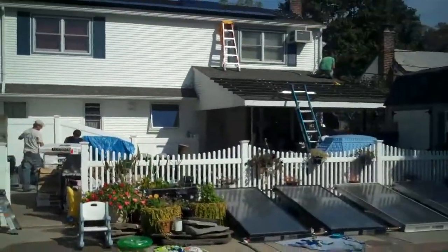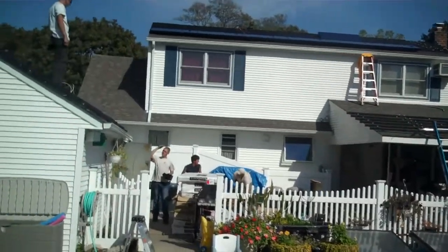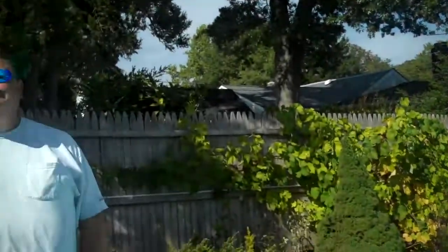This is Al. He's decided to go all the way. He finally cut down his tree that was blocking a lot of sunlight to his garage roof, but he's decided to go even beyond that. Can you tell us about what you're doing today, Al?